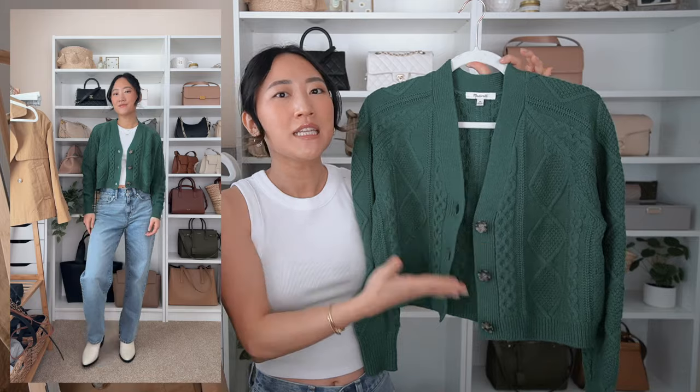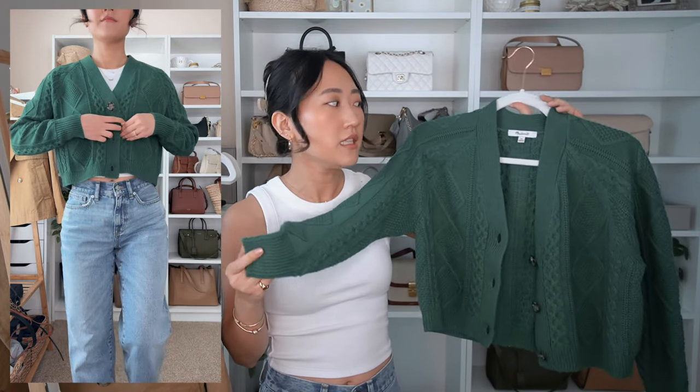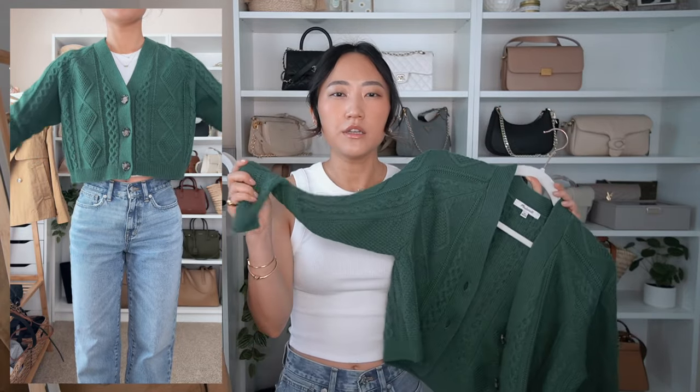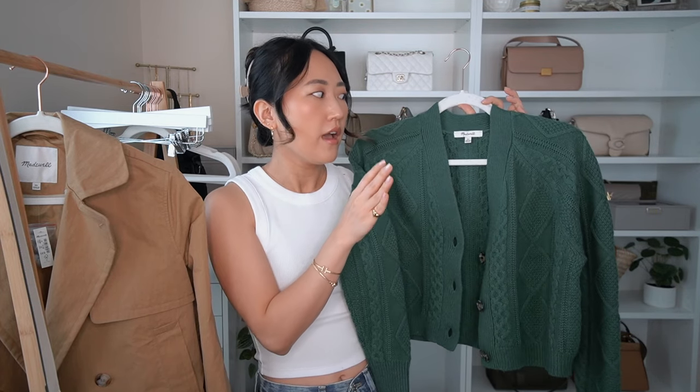I'm most likely gonna wear this to a fun Christmas activity or on Christmas Eve because it just needs to be worn for Christmas. I got it in an extra small — I can go anywhere from an XX small to an extra small in Madewell depending on the clothing item. I'm really glad I got the extra small instead of the XX small because I think the sleeves would have been way too tight. It does cinch in at the wrists so it can feel a little snug. If you're in between sizes, definitely size up in this.